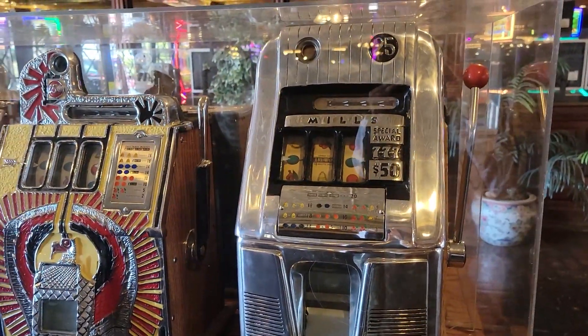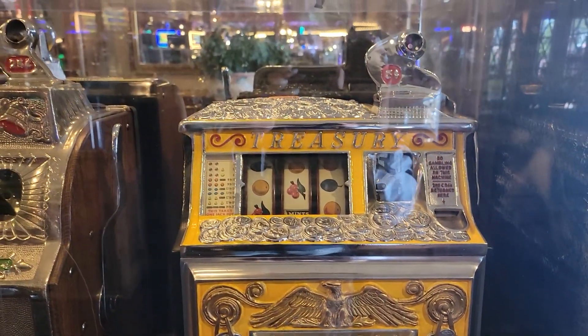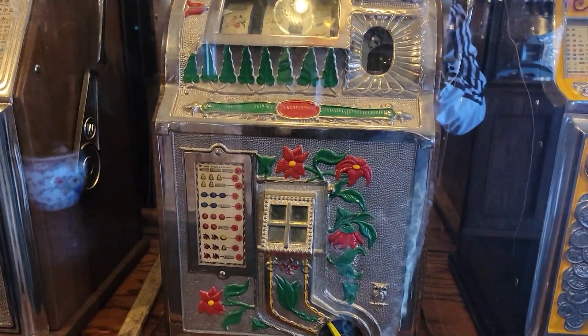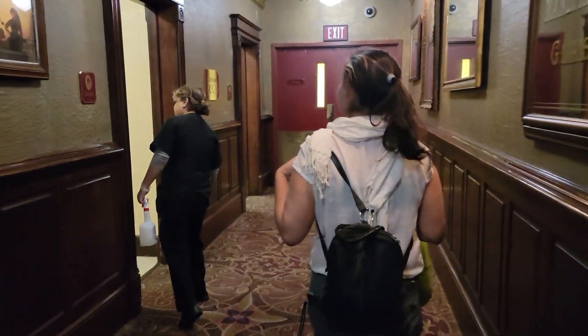There were also classic original slot machines from the 1930s and 40s. I'm not a gambler myself, but I can see the appeal of cranking the lever, the noises, the tactile experience — it was probably exhilarating. Now they're very cute, but there was a main reason why we came here.